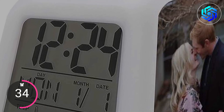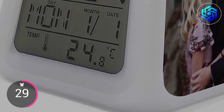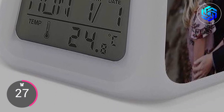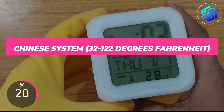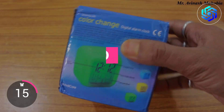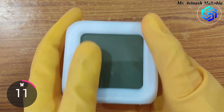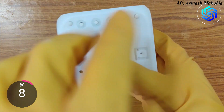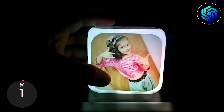The clock displays the time, the date, the month, the day of the week, and the weather, in addition to a host of other useful information. It displays temperatures in both Celsius (0 to 55 degrees) and Fahrenheit (32 to 122 degrees). It will cost you only $10.95. The LED digital alarm clock is an excellent choice if you need a functional and adaptable timepiece that does more than just the basics.